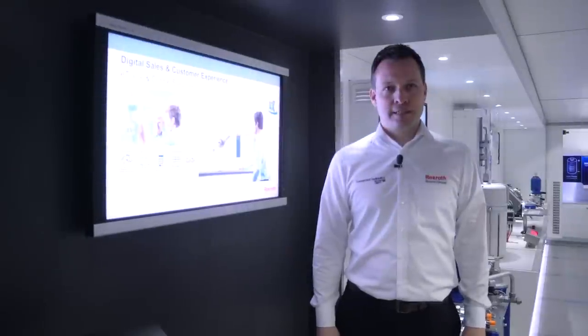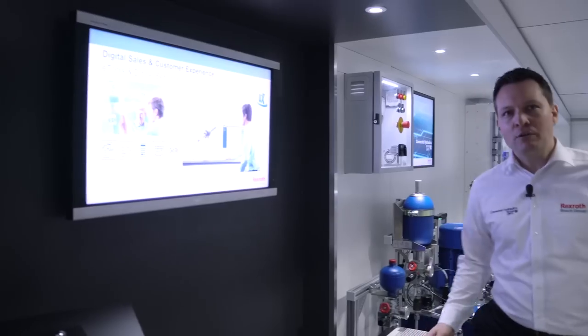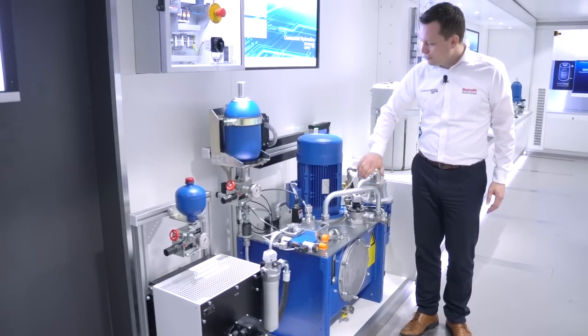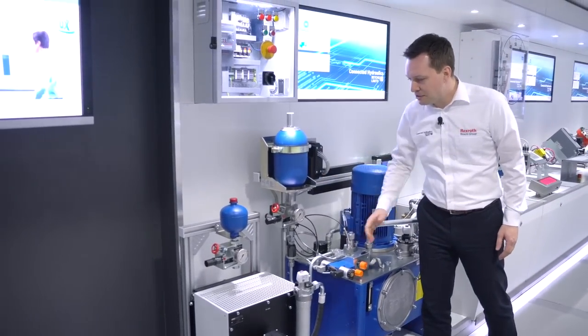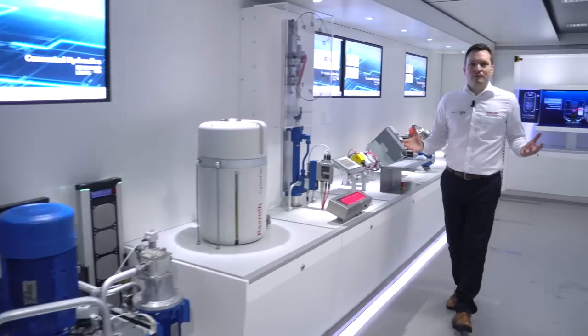Time to market is important for you? Then you can learn here about digital sales solutions from Bosch Rexroth. With our configurators, for example, you can realize your HPU unit — a BPAC — with only a few clicks. Put in the motor pump unit, put in your frequency converter, your accumulator and all the components you need, and you have your HPU unit configured in a very short time.